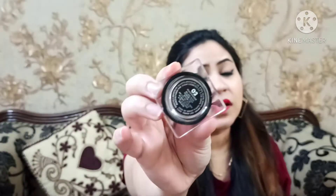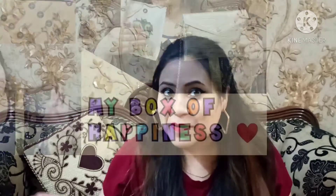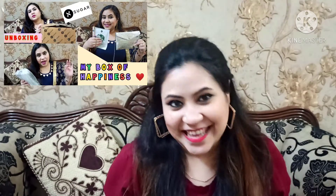Then we have another highlighter which is in liquid form — you can call it an illuminating liquid highlighter. This is shade 02, Peach Pioneer. I have also shared this in my Sugar video, so I will link it in the description. It is applied on the same points; the only difference is in the type of highlighter.